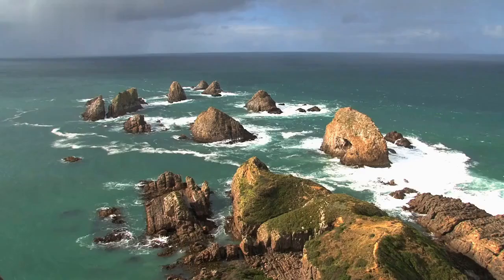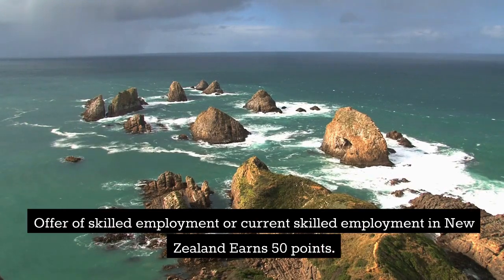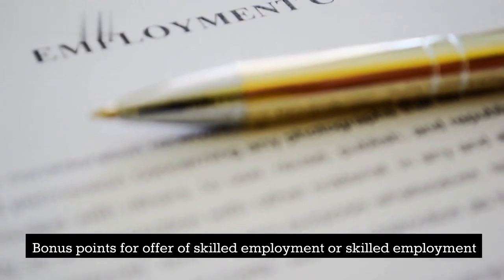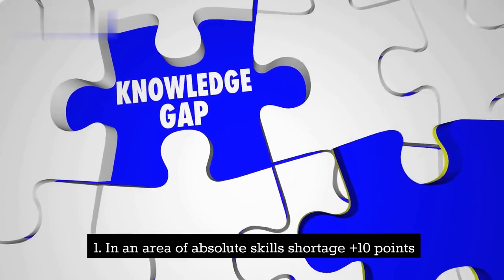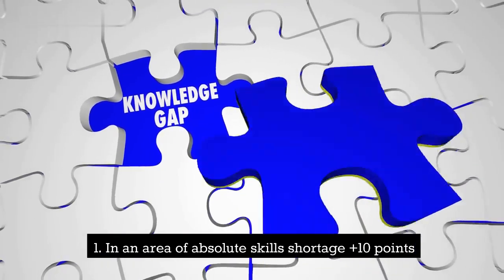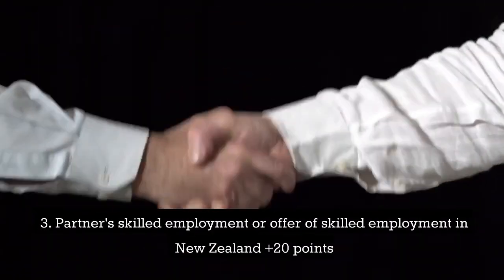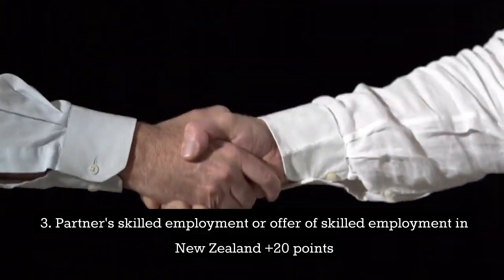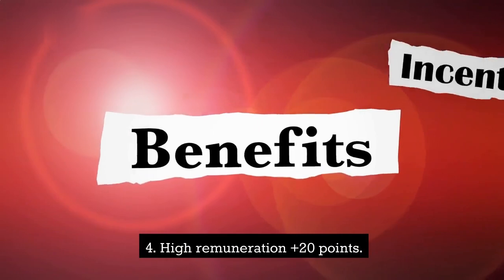How are points allocated? An offer of skilled employment or current skilled employment in New Zealand earns 50 points. Bonus points for employment: 1. In an area of absolute skills shortage, plus 10 points. 2. In a region outside of Auckland, plus 30 points. 3. Partner skilled employment or offer of skilled employment in New Zealand, plus 20 points. 4. High remuneration, plus 20 points.